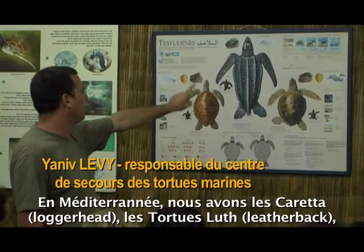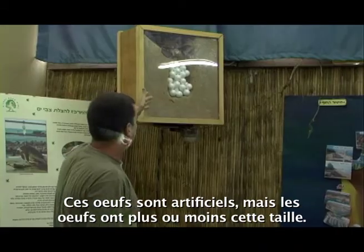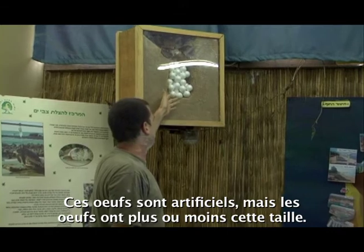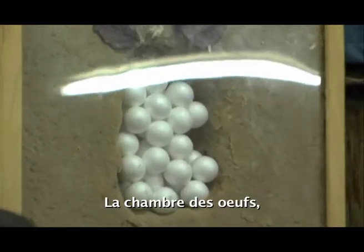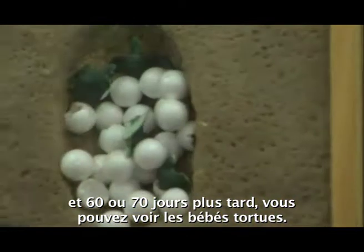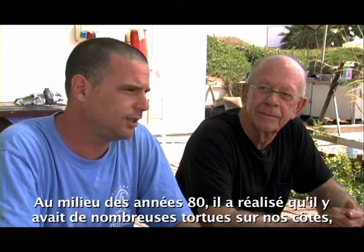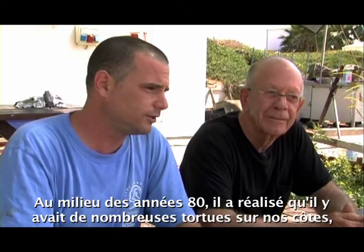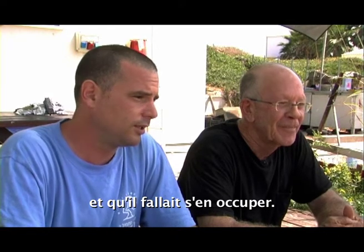In the Mediterranean, we have loggerhead, leatherback and green turtles. These eggs are artificial but this is more or less the size of real eggs. The egg chamber, and 50 to 70 days after you can see the hatchlings. In the 80s, he realized that there are a lot of turtles on our coast and they should be taken care of.